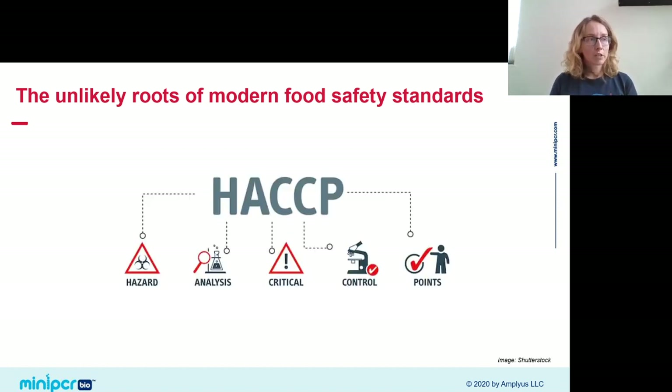Together, NASA and Pillsbury were successful in helping astronauts eat in space for the first time. In 1962, John Glenn became the first American to eat in space — his first meal was applesauce from a pouch. The fruits of this partnership have stayed with us to this day. As part of this project, Pillsbury came up with HACCP — the Hazard Analysis Critical Control Points framework — a risk management system the food industry still uses today, and which is used internationally.